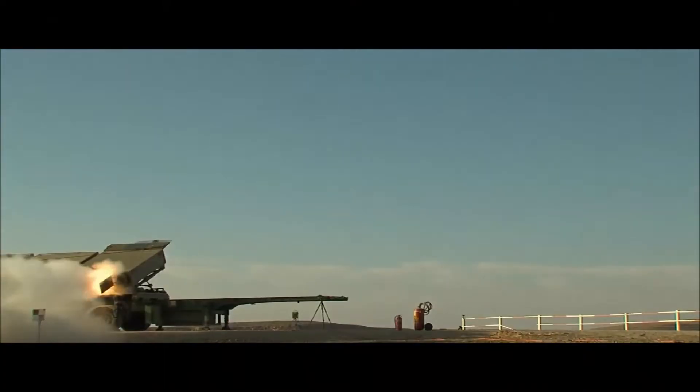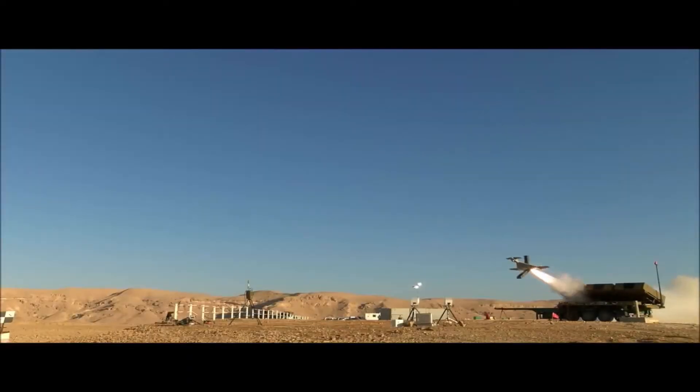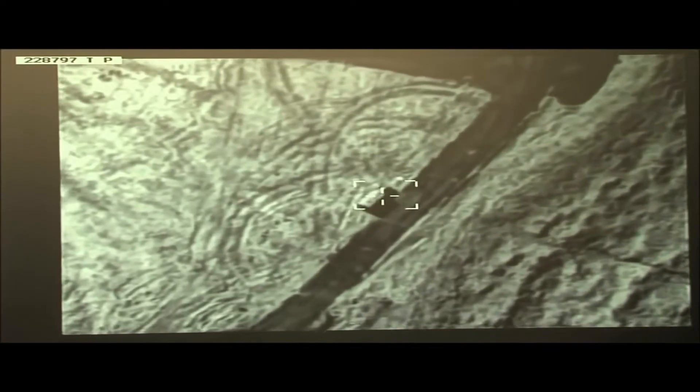Israel Aerospace Industries, IAI, has developed a maritime version of its Herup loitering munitions, or LM, family. The company is displaying the weapon at the DSEI 2017 Defence Expo in London this week.